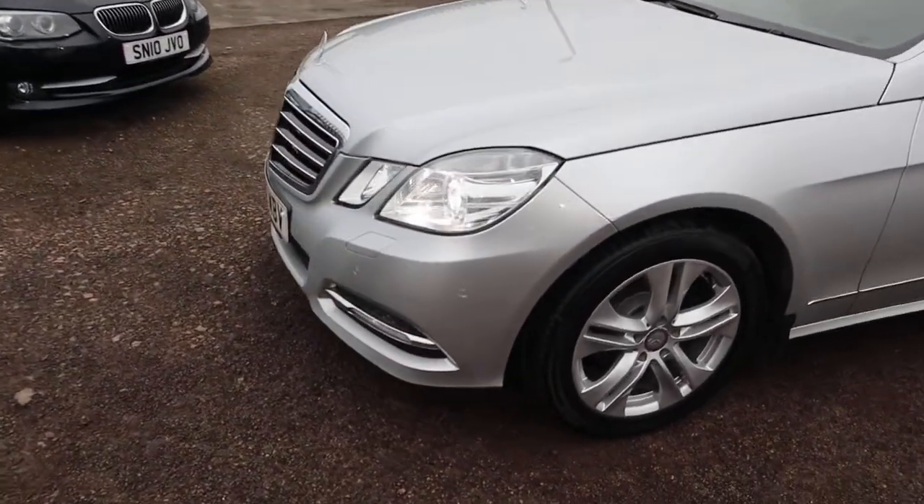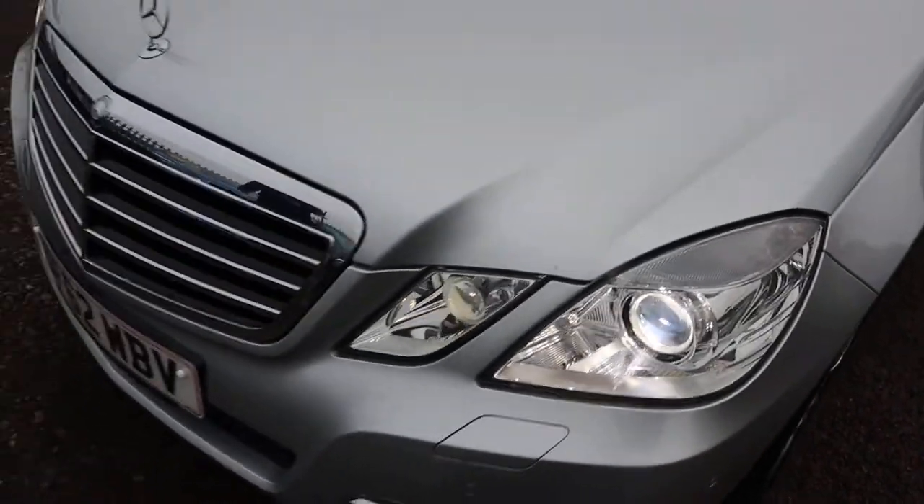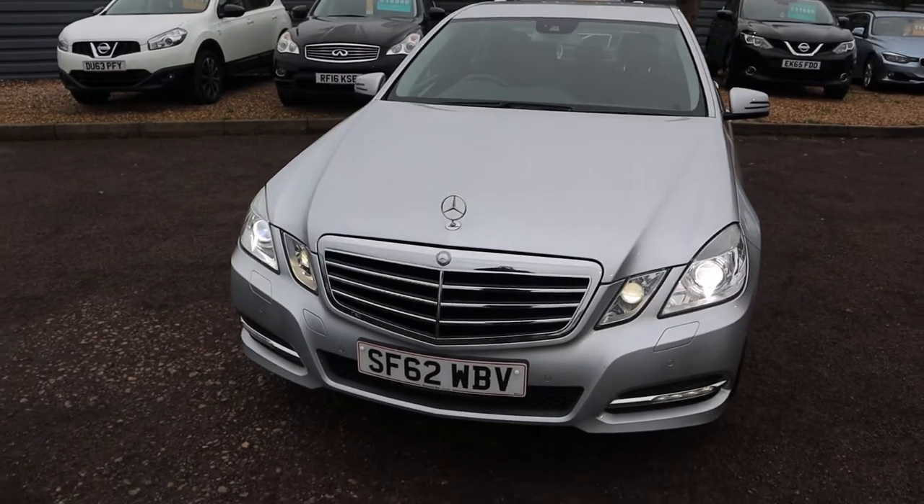Those headlights are absolutely stunning. Front grille of the car, that Mercedes emblem as well — just beautiful. Front and rear sensors, and you get a graphic display with that as well.